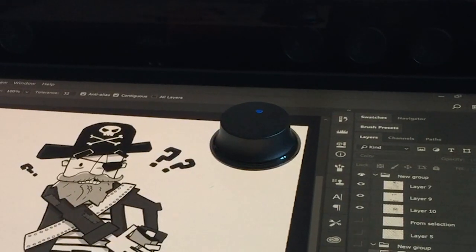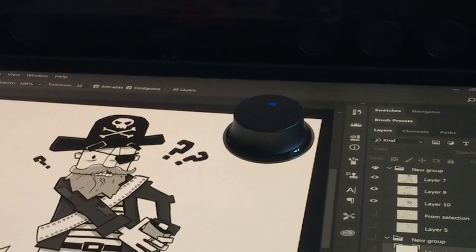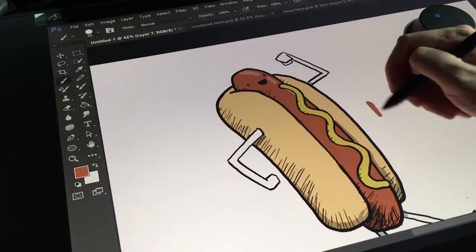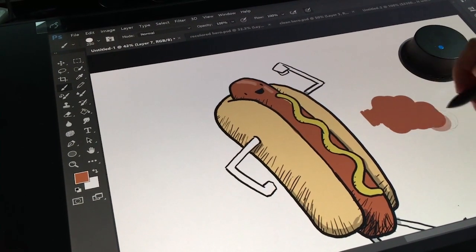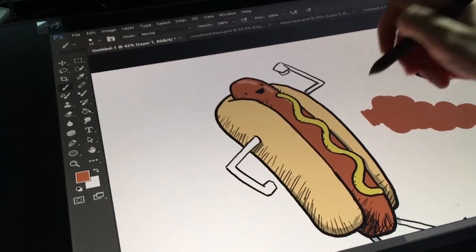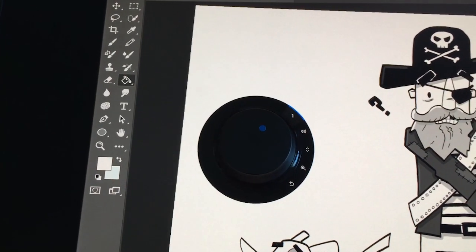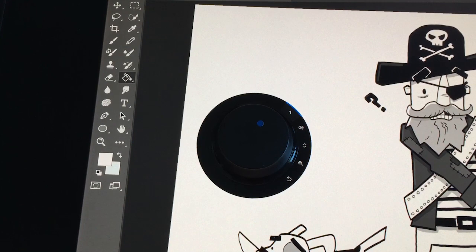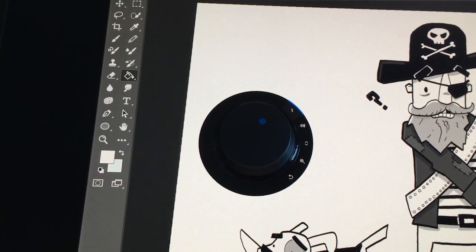This is the Totem — it is a dial-type thing, totally customizable. For art, I used it to change my brush sizes and to zoom in and out. I was having a harder time trying to find something to do with it when doing video. I didn't really find a flow with it. Since it is customizable, I could set it to do just about anything I wanted, and I tried the different customizations just to see what I could do.